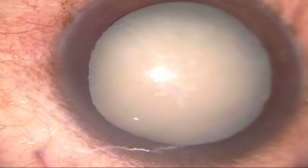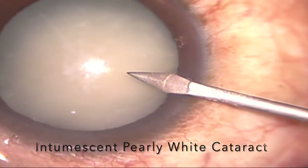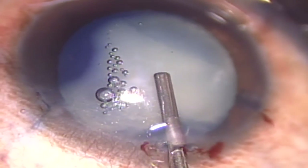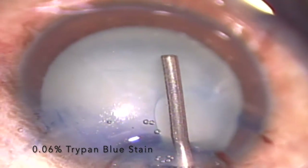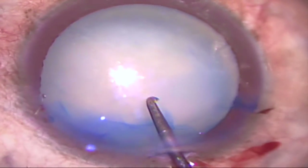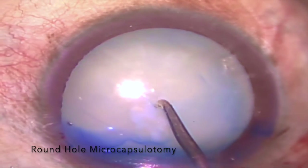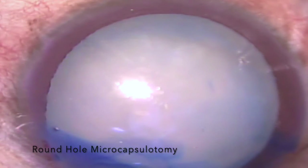To achieve successful microcapsulotomy, after routine incisions, the anterior capsule is stained with 0.06% trypan blue dye to enhance visibility. Ophthalmic viscosurgical device is injected to maintain a deep anterior chamber with appropriate pressure. Using the main or side port corneal incision, the saving needle microcapsulotomy is inserted into the anterior chamber. The tip of the needle is placed vertically over the center of the anterior capsule, then moved downward to penetrate through the taut anterior capsule.